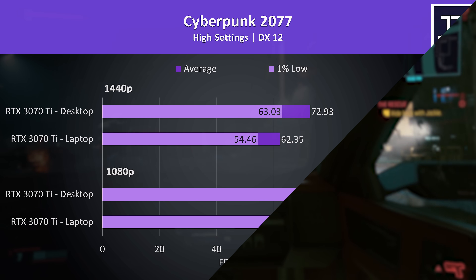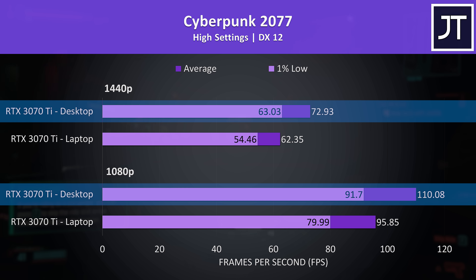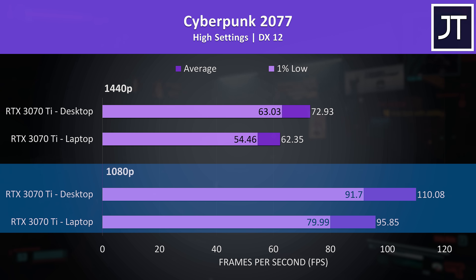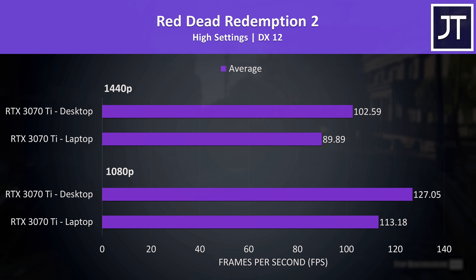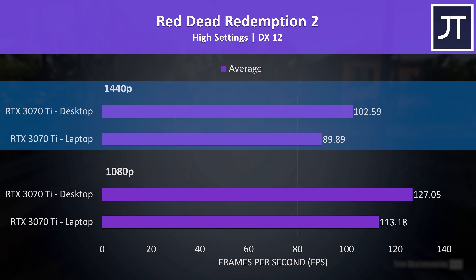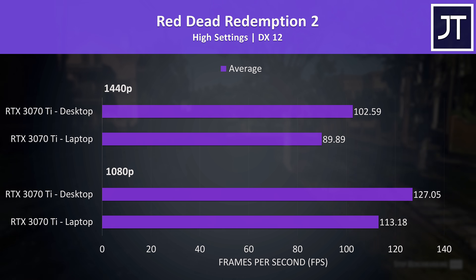Now let's get into the game benchmarks. We've compared 15 games at both 1080p and 1440p resolutions, and after that we'll check out price differences and content creator workloads. In Cyberpunk 2077, the desktop was 15% ahead of the laptop at 1080p and 17% ahead at 1440p. Red Dead Redemption 2 had one of the smaller differences: the desktop was only 12% ahead at 1080p and 14% at 1440p. The performance gap generally increases at higher resolutions as these are more GPU bound.